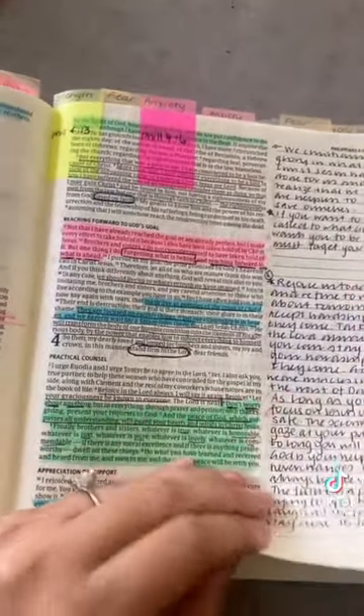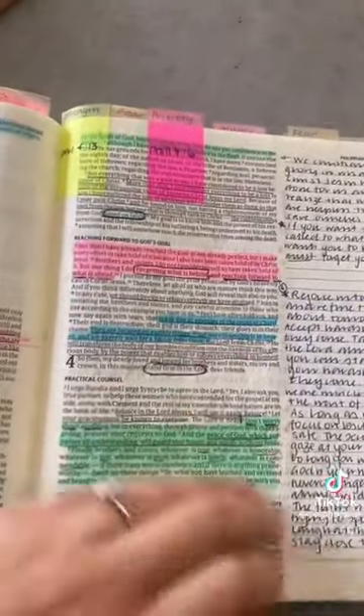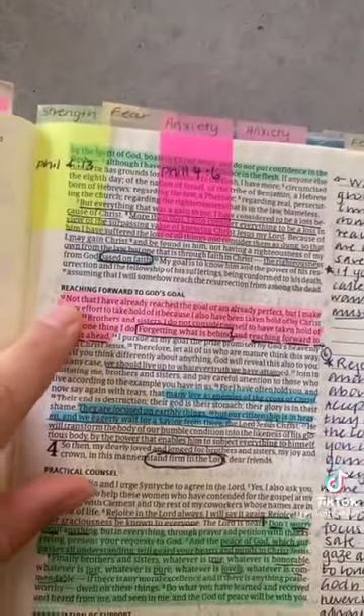If I come across something I don't quite understand, I look at the Bible verse — for example, Philippians 3 verse 12 — I go to bibleref.com, look up that verse, and it gives me a small summary of what it's about. Then, as you can see on the side of my Bible, I go and make notes in simple terms about what that Bible verse meant.